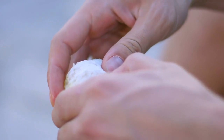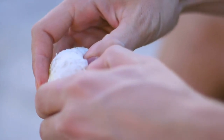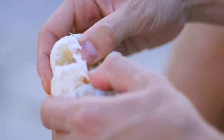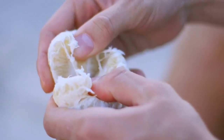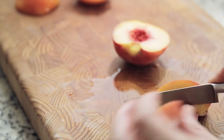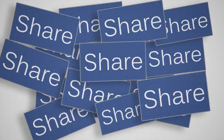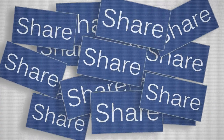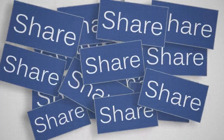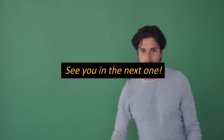There you have it — a peel or no-peel guide to some fantastic fruits. Remember, each peel holds its own treasure trove of taste and nutrition. So the next time you are faced with a fruit, consider the peel's potential. If you enjoyed this video, don't forget to give it a thumbs up and subscribe for more fruity content. See you in the next one. Toodles!